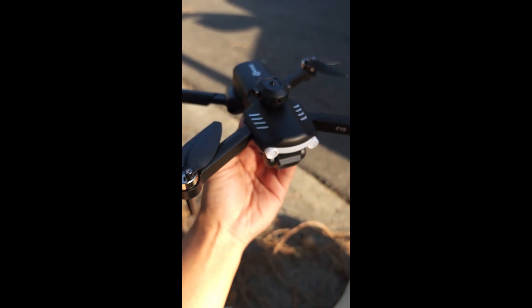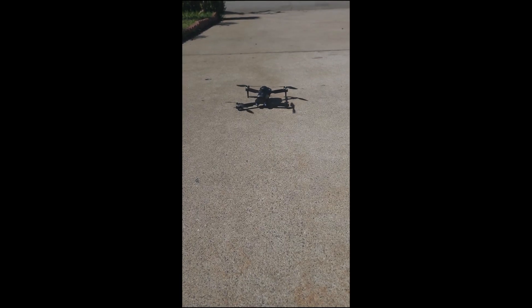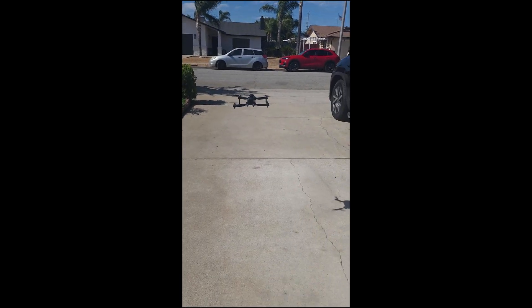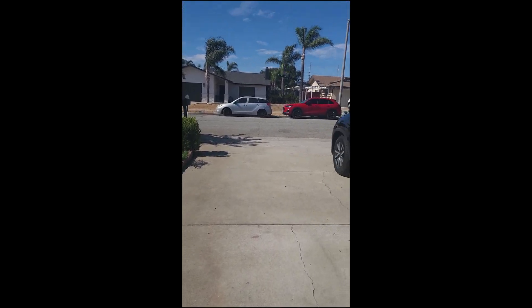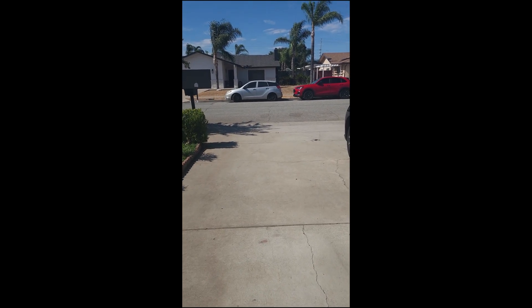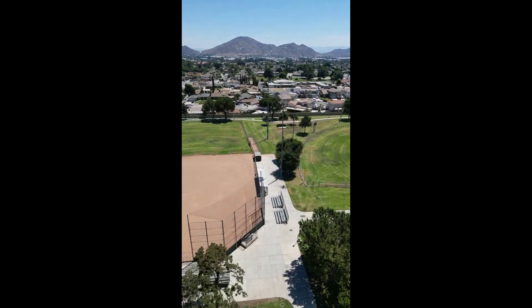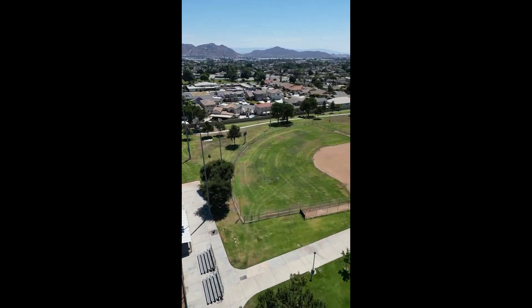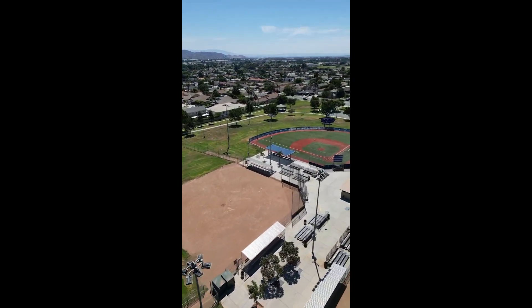Discover the compact and lightweight F-19 Midnight Shadow Stunt Drone, perfect for on-the-go adventures. Enjoy up to 10 minutes of flight with each of the two included extended flight batteries. With a high quality Wi-Fi camera, you can capture stunning HD photos and videos.